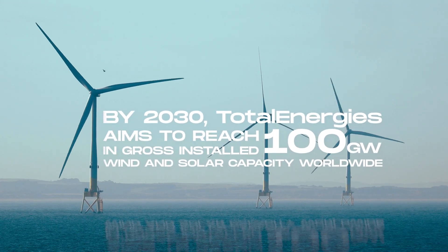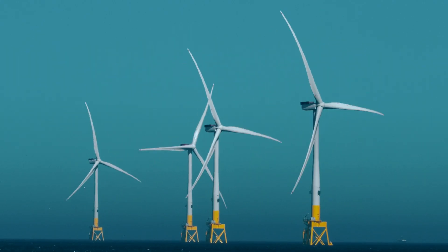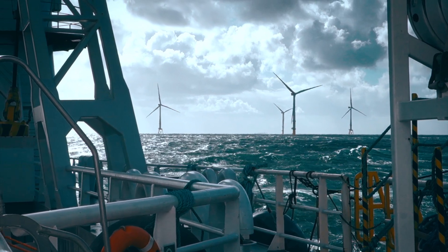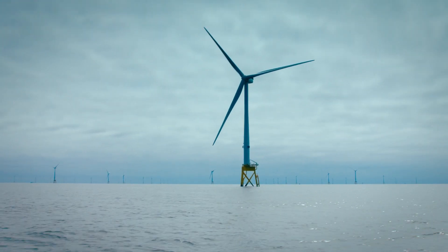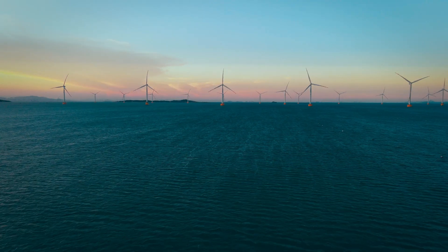Offshore wind has very rapidly grown to be one of the leading renewable technologies, and rightly so. It's a pretty much unlimited source of renewable power, which is absolutely instrumental to move us into a lower carbon, more sustainable future.